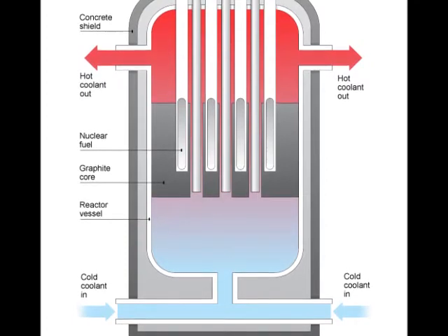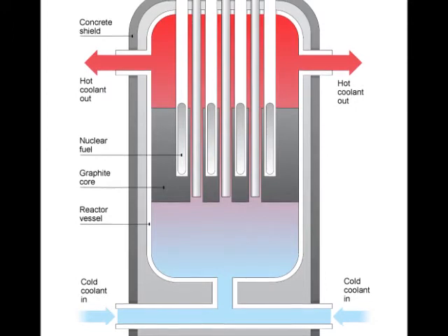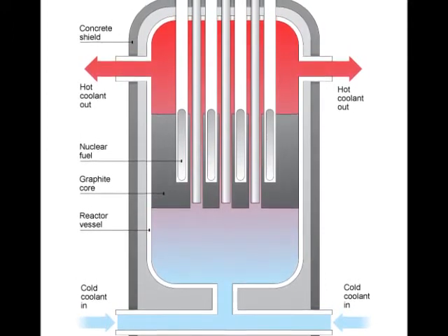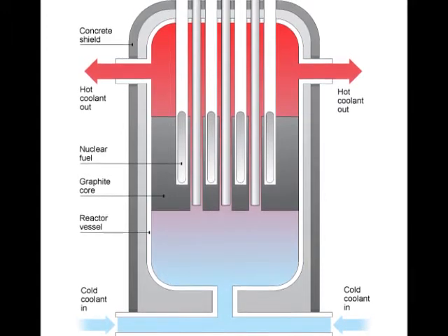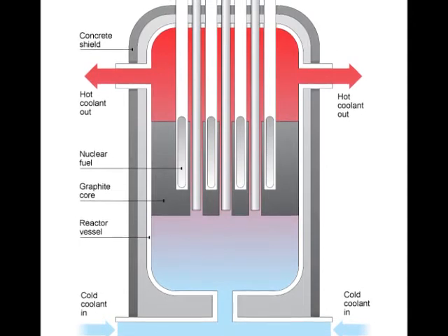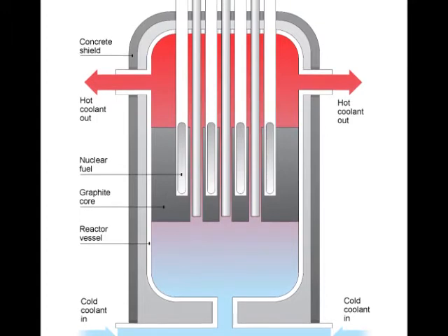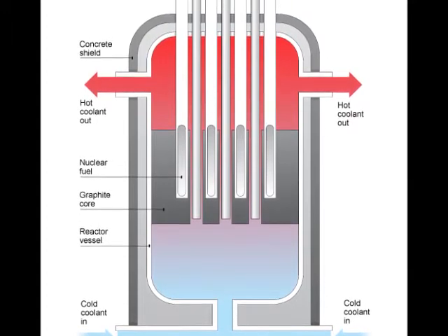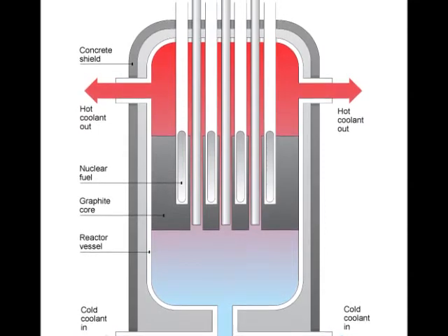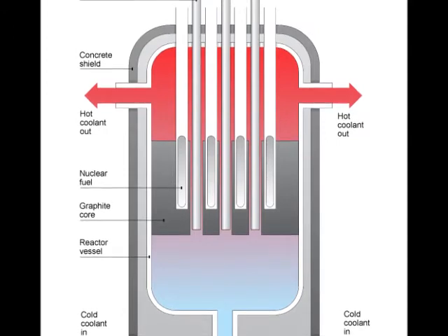This is what happens: a coolant is used to keep the reactor from getting too hot. The coolant absorbs the heat produced by the fission process, then travels through tubes until it reaches the steam boiler. The steam causes the turbine to turn. The steam is produced from heated water, and after the turbine turns, it then drives the generator to create electricity.